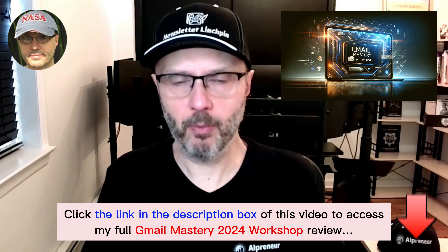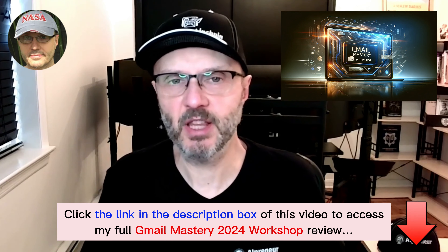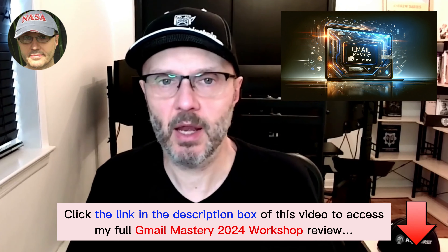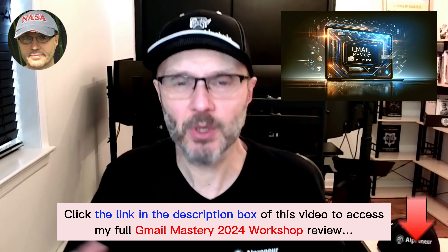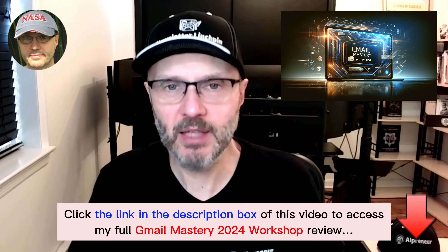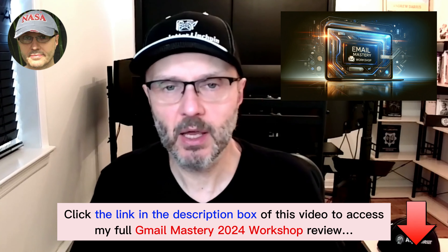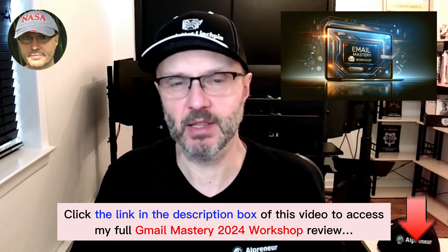Google's official blog post says this only affects people sending more than 5,000 emails per day. But I tested it — I registered a new domain name and sent less than 100 emails, and my email did land in spam. So I would say this first update, which is not technical, may affect most people who are sending less as well.